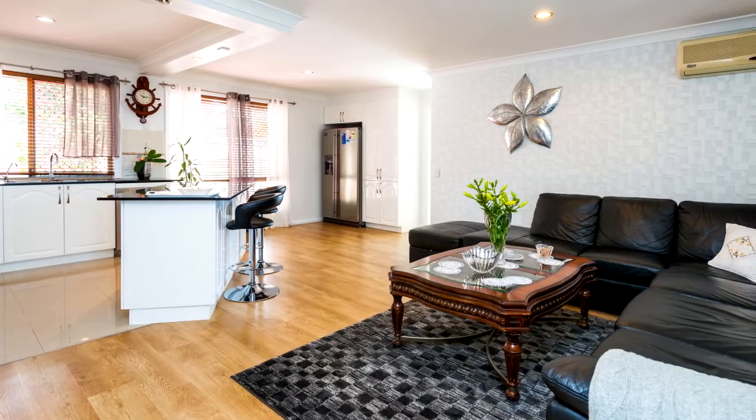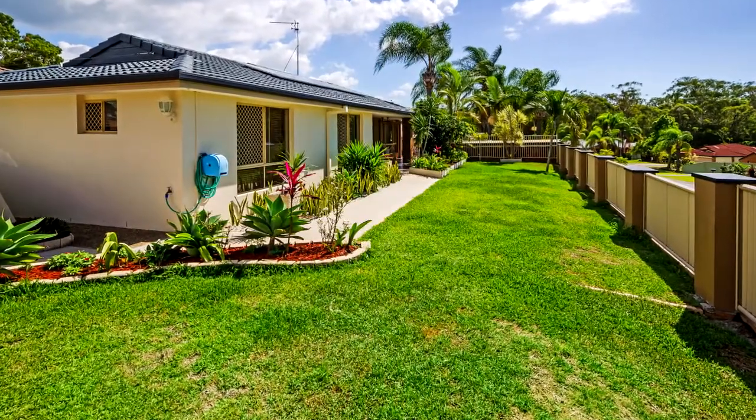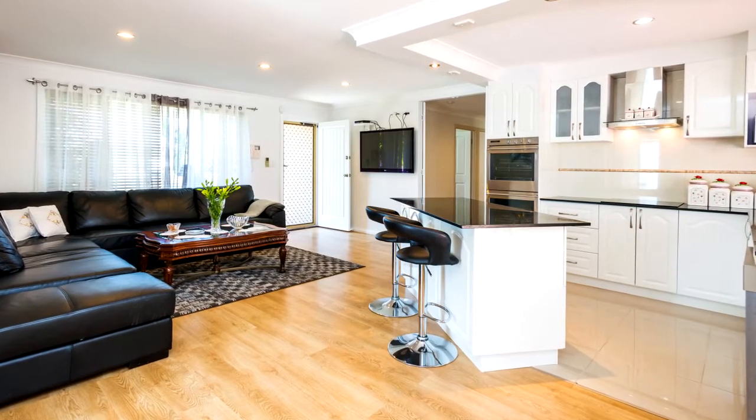Located in a sought-after pocket in Arundel, Paradise Park. All the hard work's been done here, inside and out, so pack your suitcases and just move in. This is a fully renovated home with loads on offer.